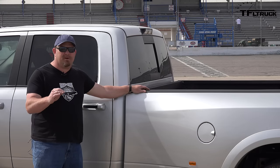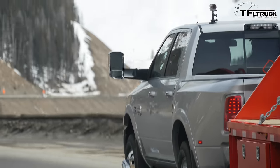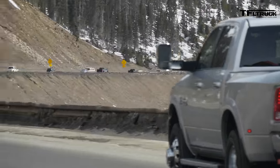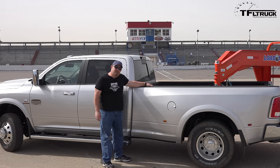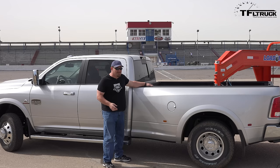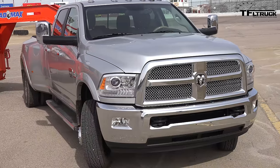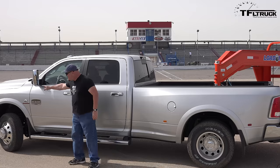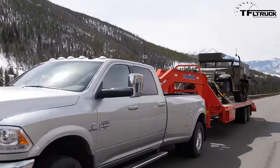One of the things that excites me about duallies is how different companies go about adding the rear fender skin. Some just put it on as an afterthought, while others like Ram make a nice piece of steel that goes up and over — it's streamlined and it looks fantastic. It also makes the vehicle look really, really big. It takes what is already a massive truck and gives it even more presence.